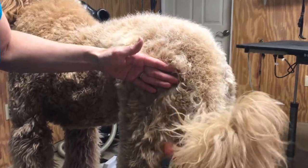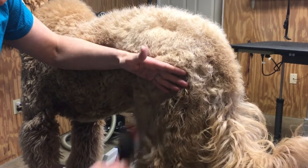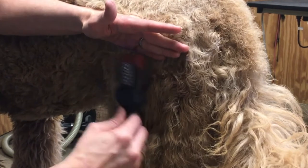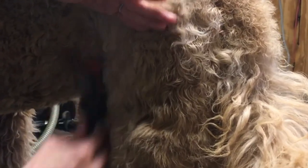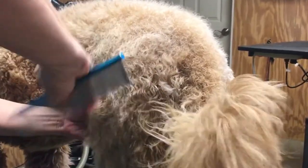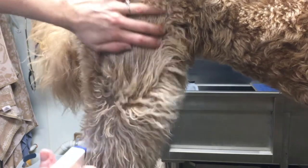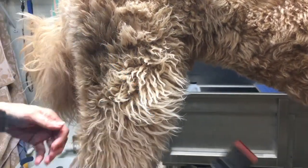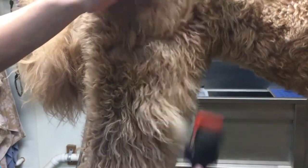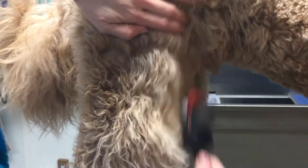Back to business. We're spraying the Quicker Slicker and slicker brushing, taking a section at a time as we're line brushing — I'm holding the hair up and pulling the hair out with the brush in the other hand. You'll do this all throughout your dog, just in segments, going down a line. After you've thoroughly brushed it, check it with a comb. If your comb is snagging, you need to go back to brushing. The comb checks your work — remember that. Now we're working on his leg, spraying the Quicker Slicker and starting to line brush.